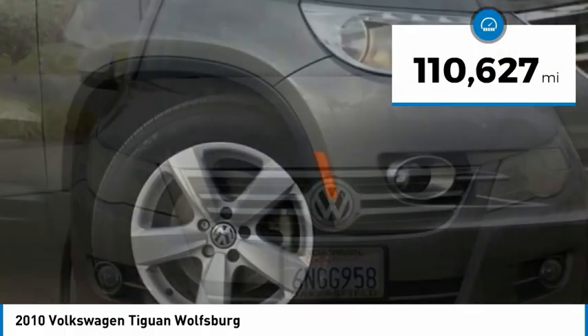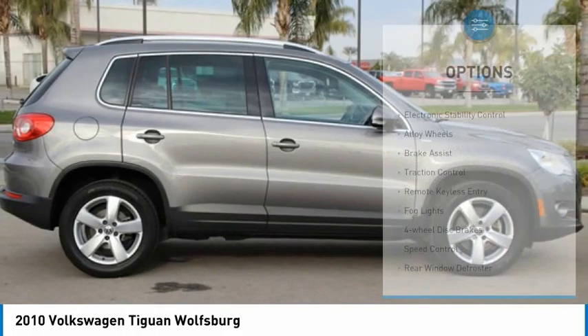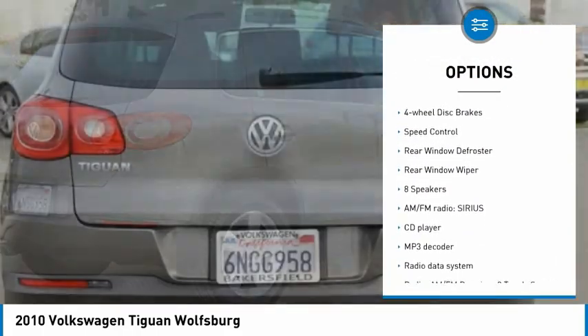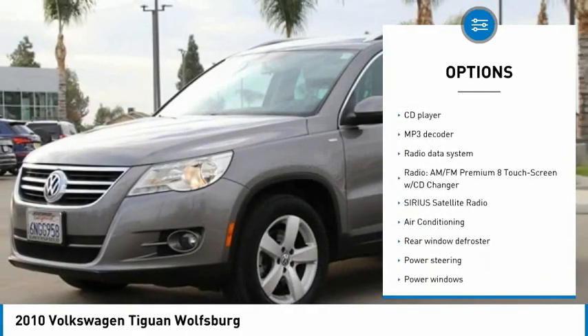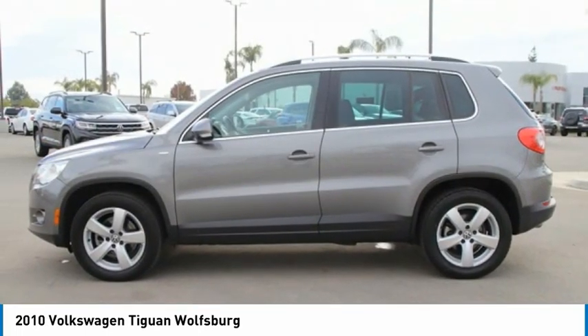This vehicle has less than 115,000 miles. Here are some of this vehicle's great options: electronic stability control, alloy wheels, brake assist, traction control, remote keyless entry, fog lights, four-wheel disc brakes, speed control, rear window defroster, rear window wiper.